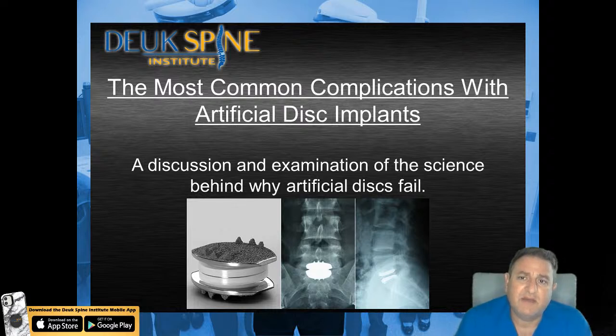One of the problems with any type of artificial joint is something called wear fragments. Wear fragments are pieces of material at the mobile surface of the artificial joint that get scratched off over time. When you have a metal-on-metal joint, the wear fragments will be metal. When you have a plastic-to-plastic interface, your wear fragments will be plastic. The designers of these artificial discs have taken into account the fact that different biomaterials like metals versus plastics wear at different rates and create different wear patterns and wear fragments.